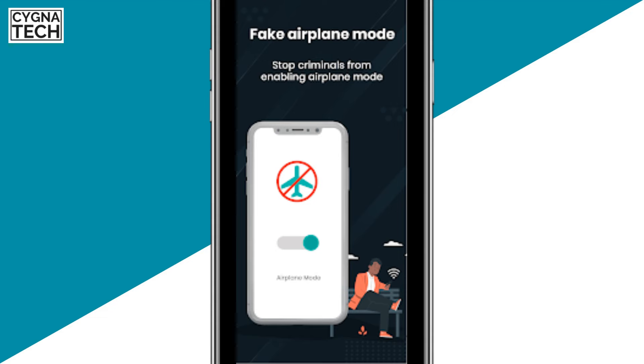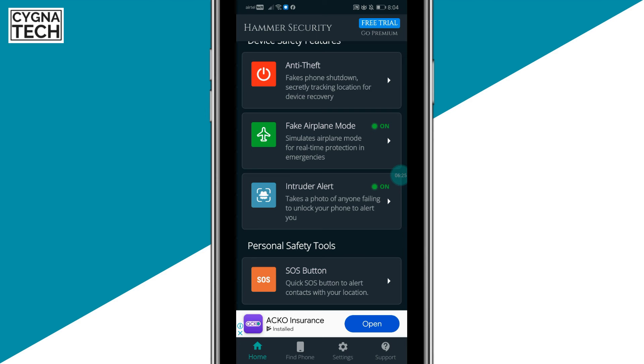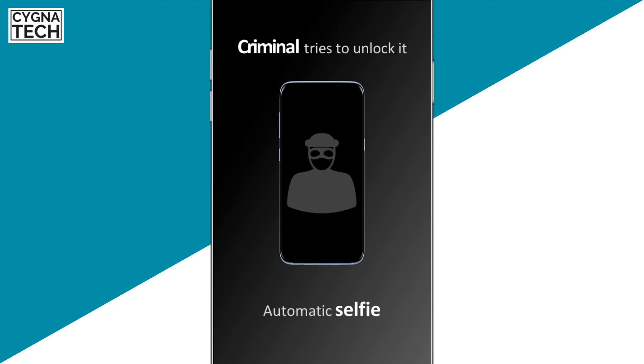Apart from fake shutdowns, another interesting feature is the fake airplane mode. If the thief is unable to shut down your phone and tries to put it in airplane mode instead, it will simulate airplane mode — but your phone is still going to be online.